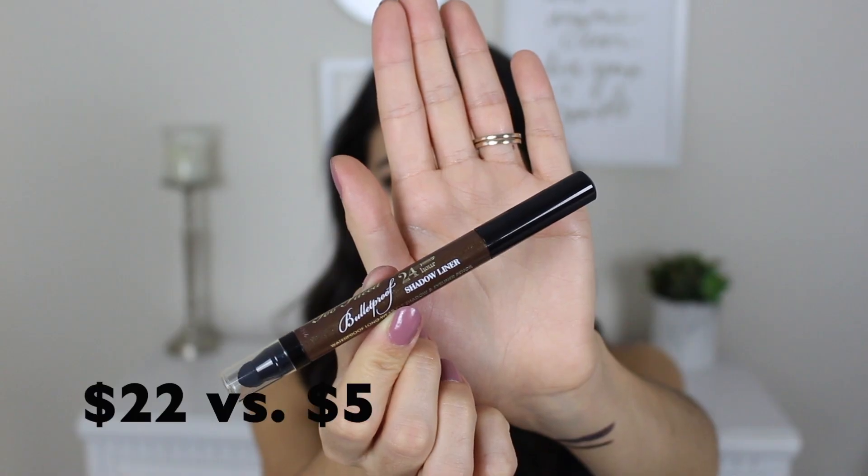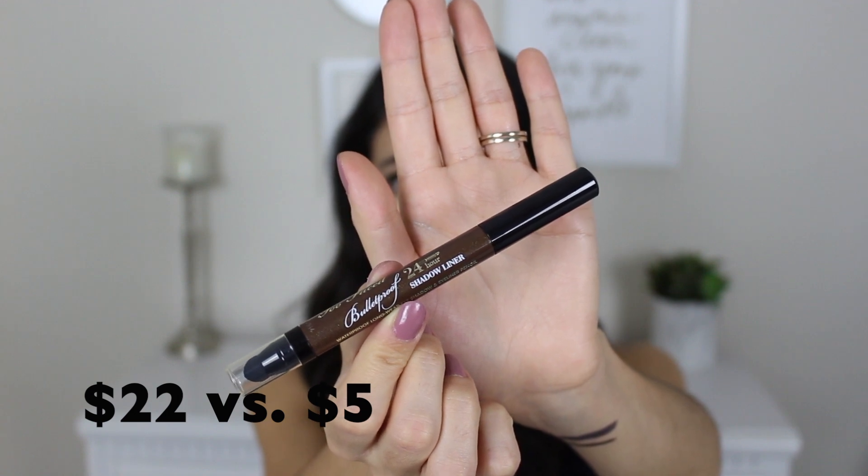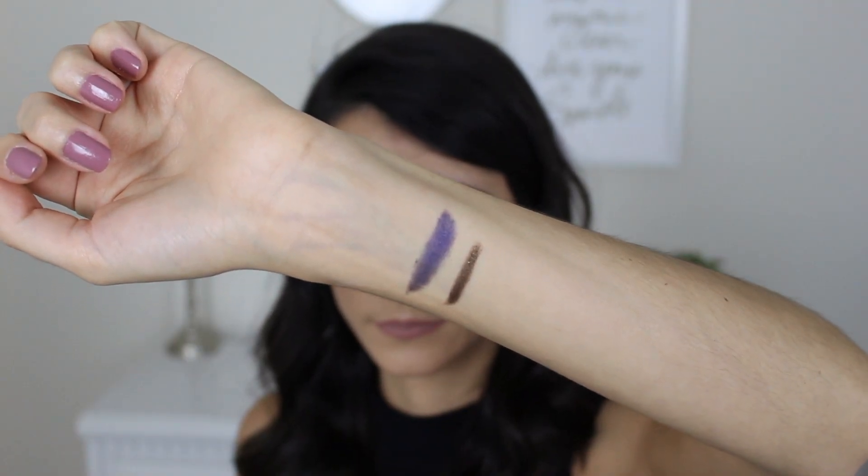Next up is the Too Faced Bulletproof 24-Hour Eyeliner — line it, blend it, smoke it. It's a similar smoky eyeliner concept. This retails for $22 on Too Faced's website and I got it for $4.99 — an amazing deal. I got mine in the shade Dirt Bag. It has a stick eyeshadow applicator on one end and a smudger on the other. It's a brown with golden shimmer running through it, waterproof and 24-hour wear. Definitely one of the best deals I picked up.